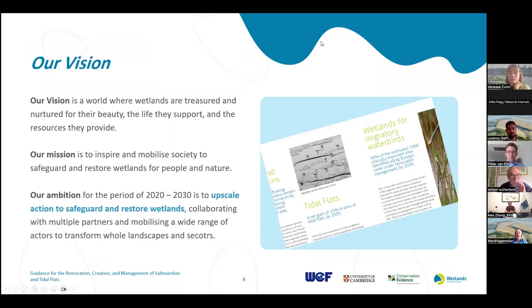In the vision of Wetlands International — making sure that wetlands are treasured for both their beauty and the support they bring to society — tidal flats and places important for migratory birds play a very important role. We have set a global target to create a net gain of at least 10% in the area of tidal flats by 2030. We have also set a target that at least 50% of the estimated 7,000 critically important sites around the world are well managed and in a favorable management status — many of which are tidal flats and salt marshes.